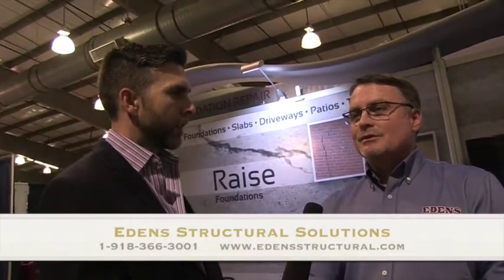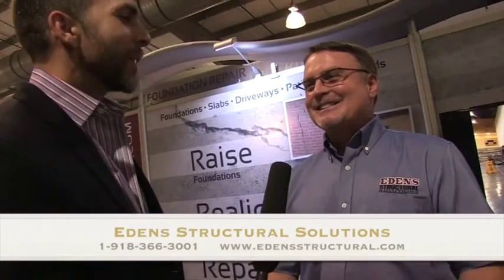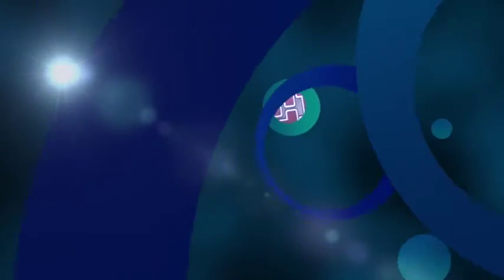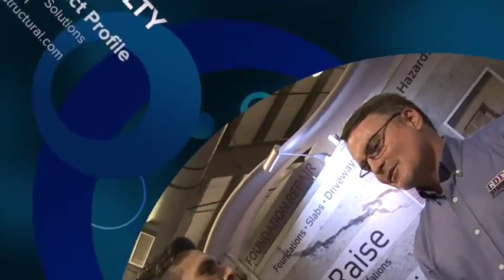Contact information? You can visit us at edensstructural.com or call us at 918-366-3001. The owner is David Edens — he's been around for a long time. Thanks for taking some time today. You betcha, it's great for you guys to come by. We appreciate it. Bye, Harold. Thanks.